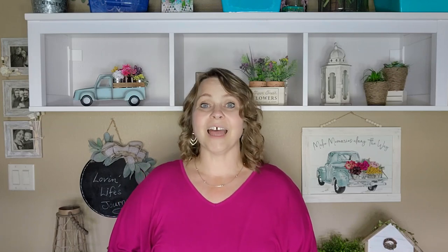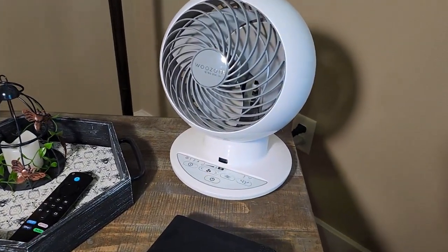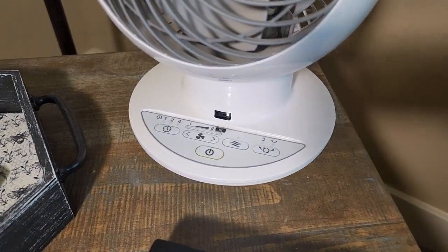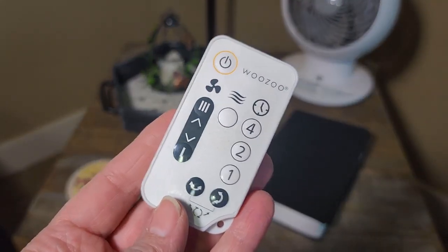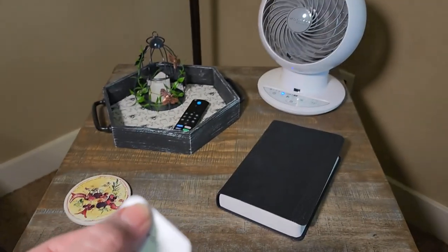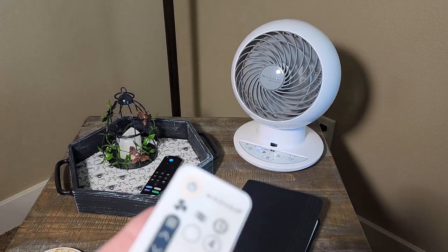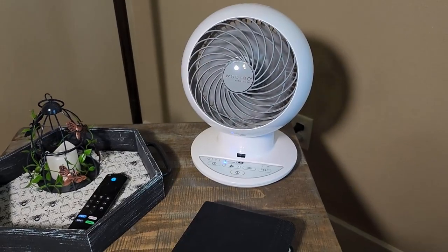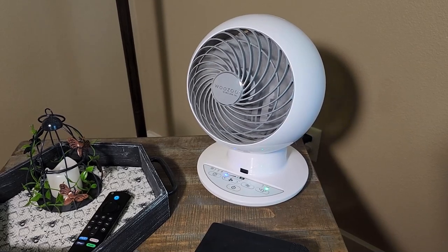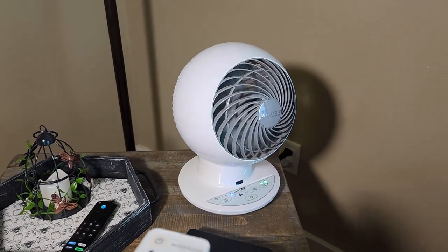Another one of our favorite products for keeping cool inside the house is this Iris USA Wuzu oscillating fan with remote. This is a great fan because not only does it oscillate, but it is really quiet. It has different speeds and also a natural breeze mode so that it goes faster and slower to simulate a natural breeze, which is kind of nice. You can set it to oscillate or make it stationary if you prefer. It has a timer and the remote is so convenient. It's just a great fan and we highly recommend this.